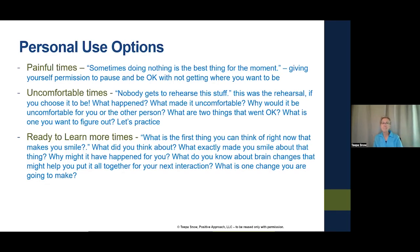At uncomfortable times: 'Nobody gets to rehearse this stuff.' But what if this really was just a rehearsal? It's not the final episode. What if you chose to believe that instead of 'I have to get it right, I have to be perfect'? What happened, what made it uncomfortable, what are two things that went okay, and what's the one you want to do differently? Let's practice — because you've got to try things out.